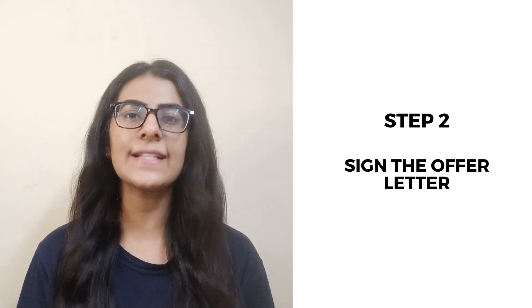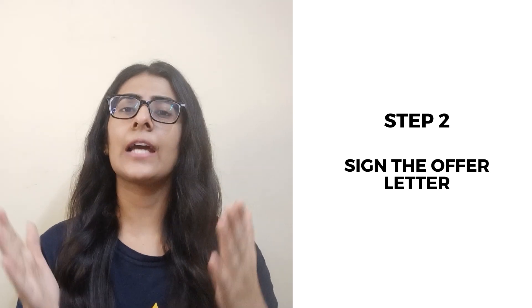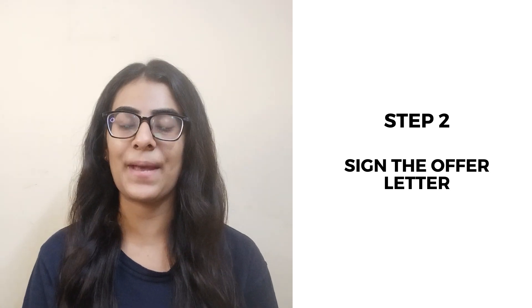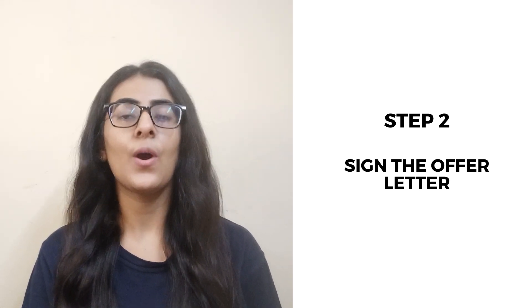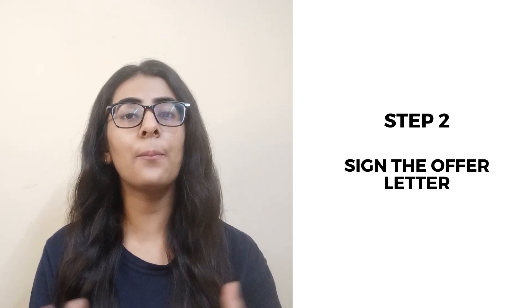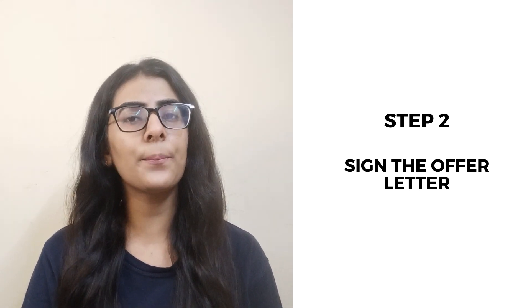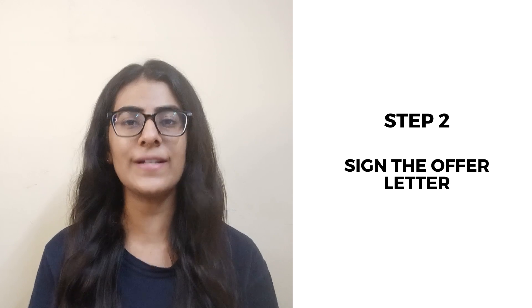The second step is to sign the offer letter. If you like and select the company, they will send you an offer letter. You will sign the offer letter and send all the required documents back to the company.